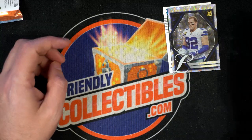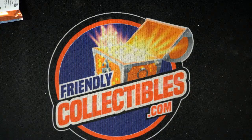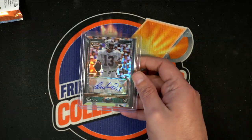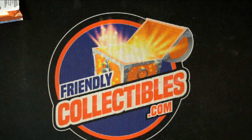So cool stuff man, nice going, congratulations with your Dan Marino autograph 10 of 10 for Evan. What a gem, what a gem.